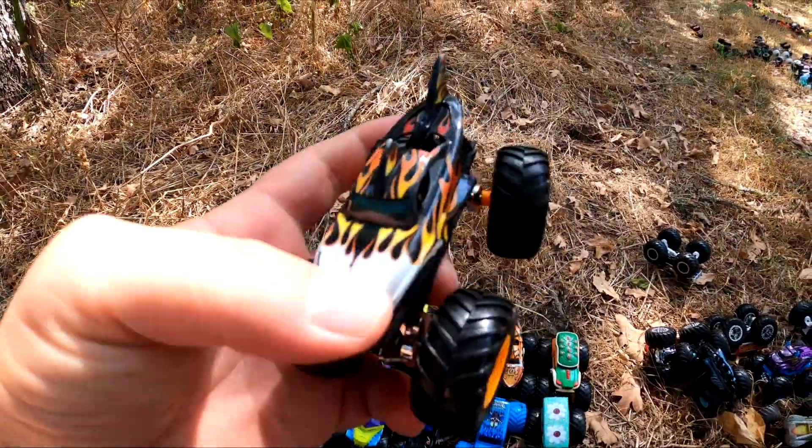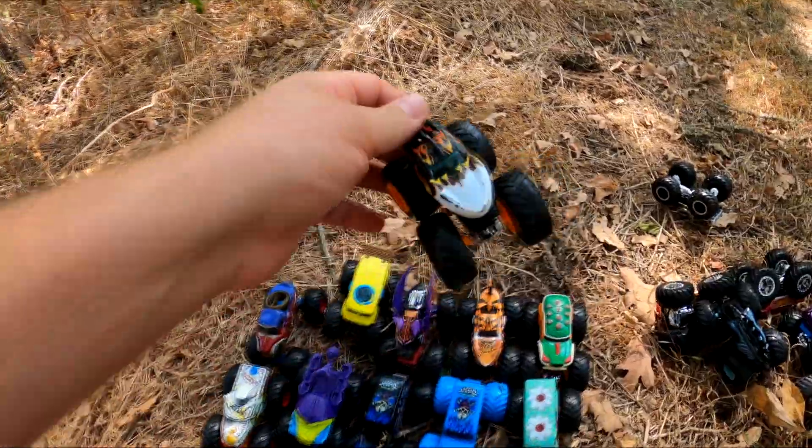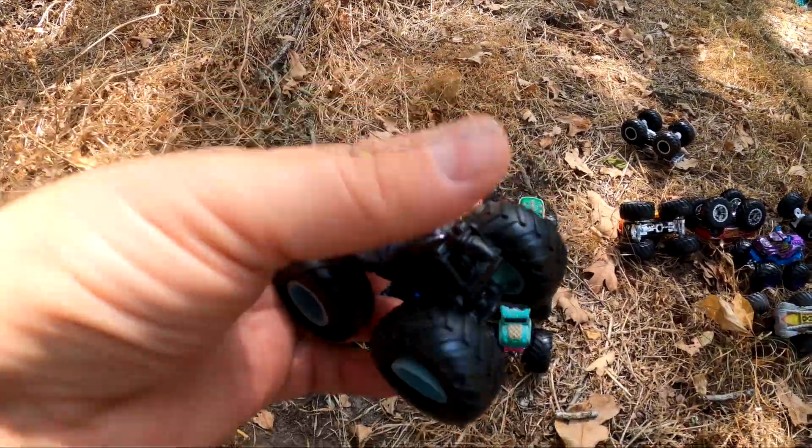This is Shark Reek. Shark Reek is like Tiger Shark, but a little bit different. You can see it's got a similar body but different colors. Oh, it's Mordosaurus — this is a Stegosaurus monster truck.